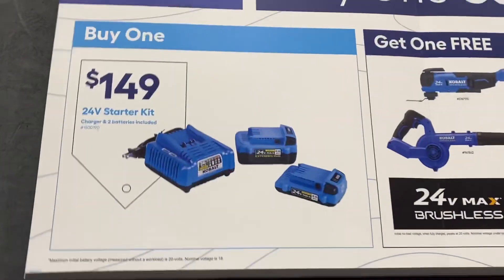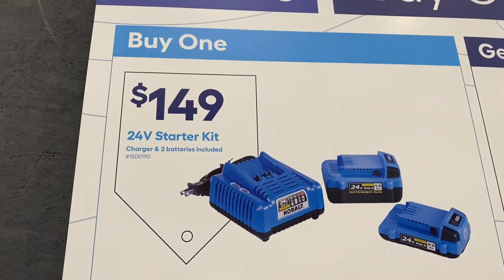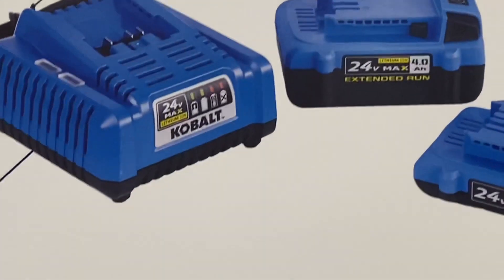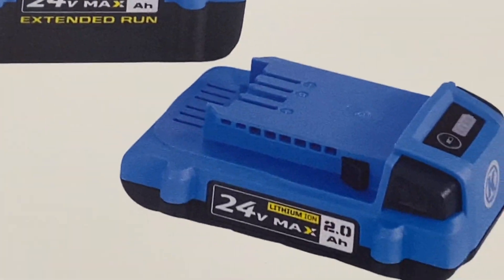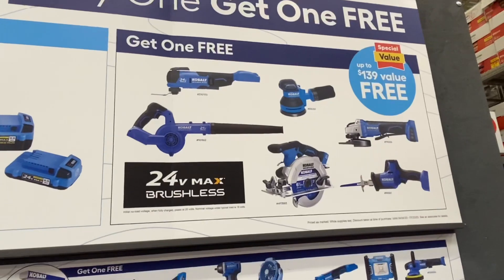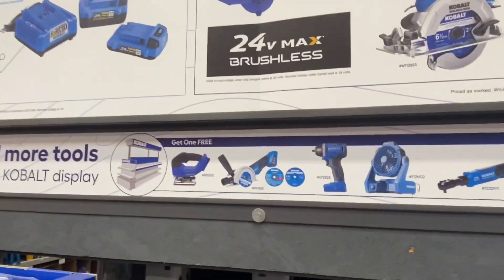Right here there's a buy-one-get-one from Cobalt. You get the charger, a 4.0 battery, a 2.0 battery, and then you can choose your free tool. As you can see, there are a lot of different tools, so if you're on the Cobalt platform right now, it might be a good time to pick up some batteries and a tool.